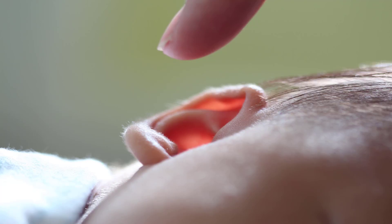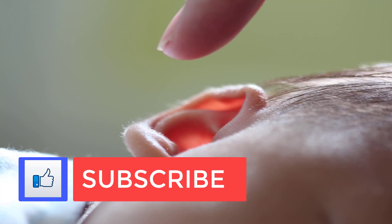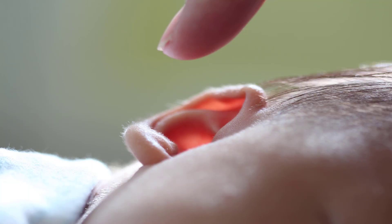Ear candling increases the risk of burns to the face, outer ear, eardrum, and inner ear, as well as burns resulting from starting a fire. Candle wax falling into the ear can cause a plug or inner ear damage, and damage to the eardrum can result in hearing loss. Ear candling can be especially dangerous for small children — the FDA notes that children and babies are at increased risk of injuries and complications.